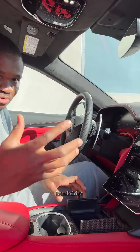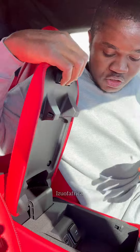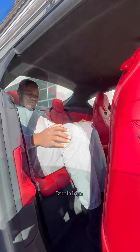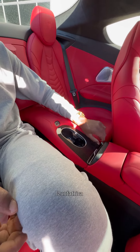You have this compartment where you can put anything — even dollar bills. There's a compartment with two USB ports that you can use to charge your phone. The back seat of this 2024 Maserati Trofeo is very comfortable.